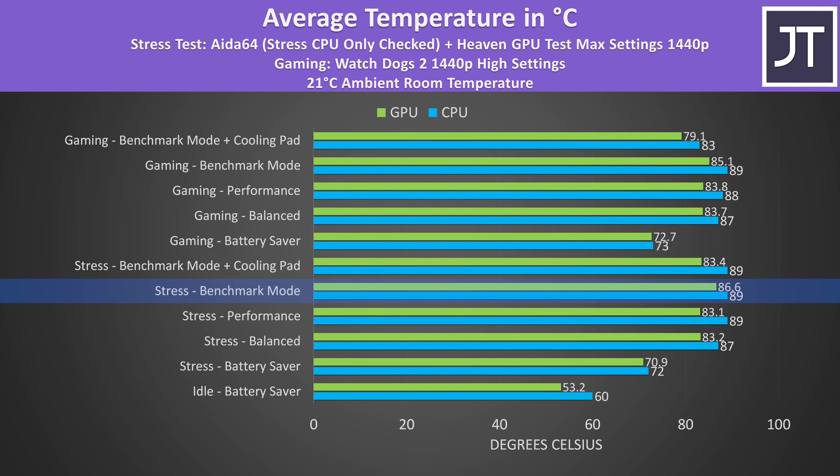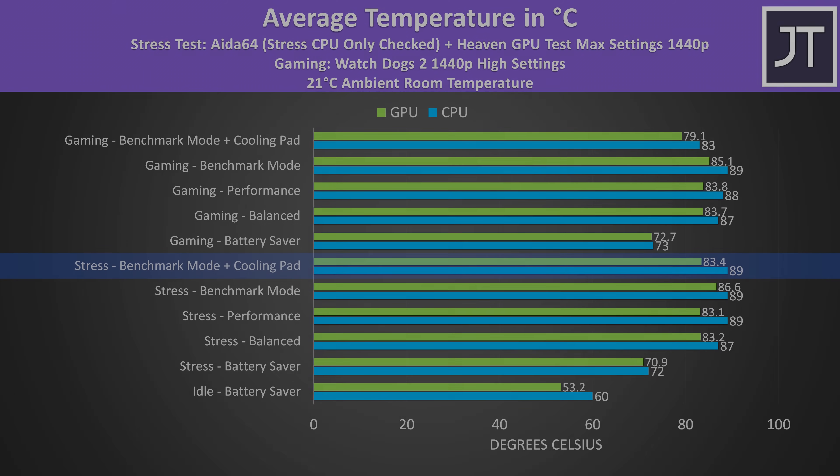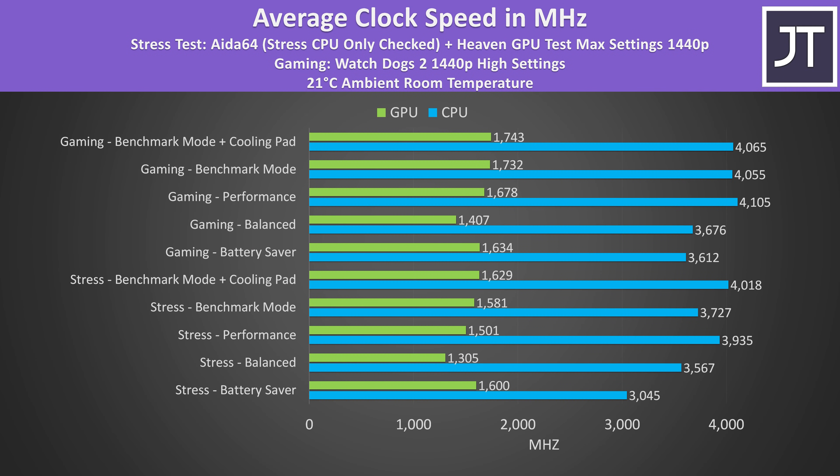Nvidia's thermal throttle limit is 87 degrees Celsius, so the stress test in benchmark mode was hitting this, but the cooling pad I test with was able to help out and remove that. These are the clock speeds during these same tests. I found it interesting that the GPU speed in battery saver mode was higher than balanced mode — I'm guessing it lowers in order to boost the CPU higher in balanced mode. We're able to hit 4GHz plus over all 8 cores in some of these tests, so a great result for an Intel gaming laptop. Based on the older QC7 from a couple of years ago, Intel is probably responsible for this limit.